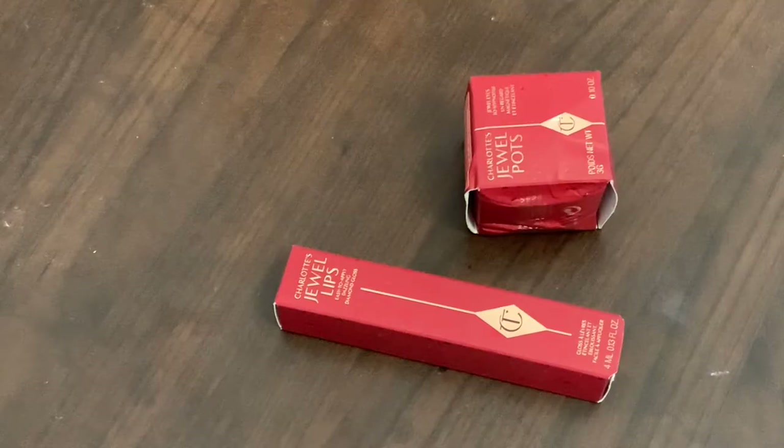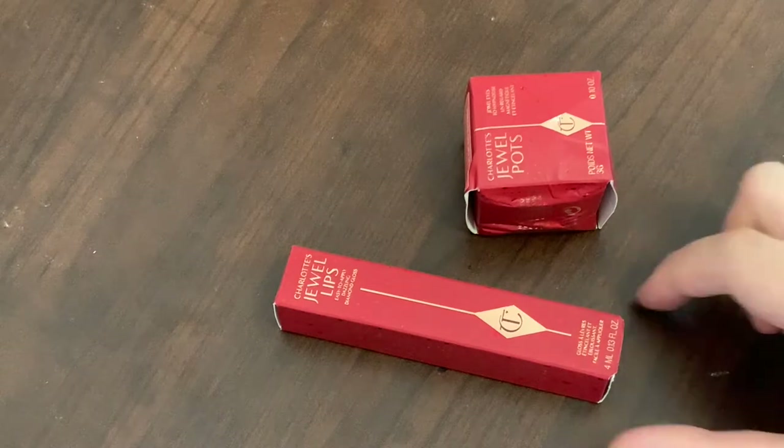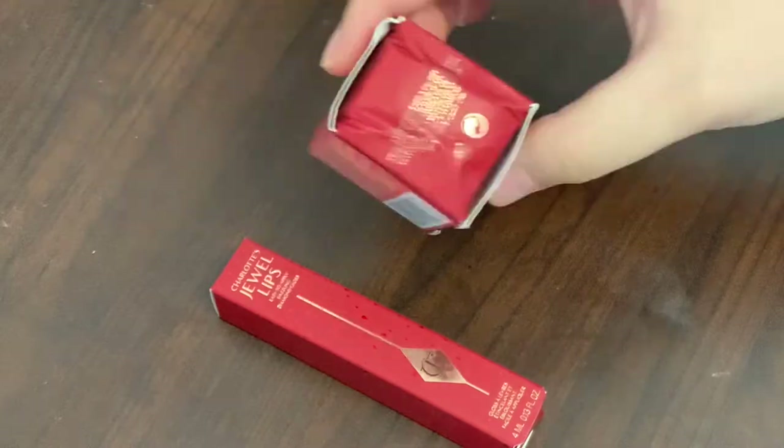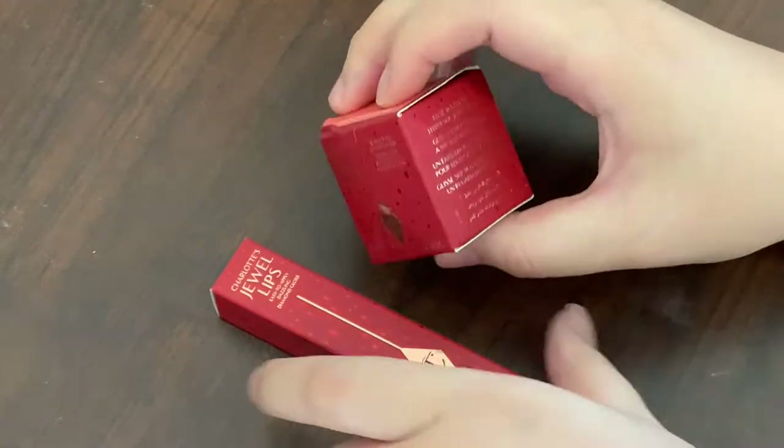If you are interested, please just keep on watching. And also if you haven't subscribed to my channel, please do so — I would really appreciate that. Oh my god, guys, I'm so excited — look at what's finally here! The Charlotte Tilbury jewel lips and jewel pots. So this box came a little bit squishy, but it's fine. Let's open it together.